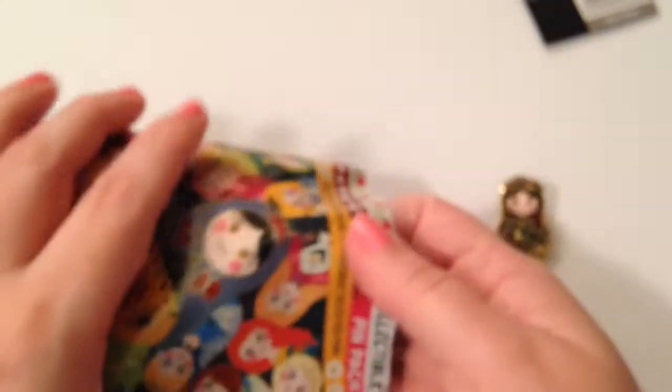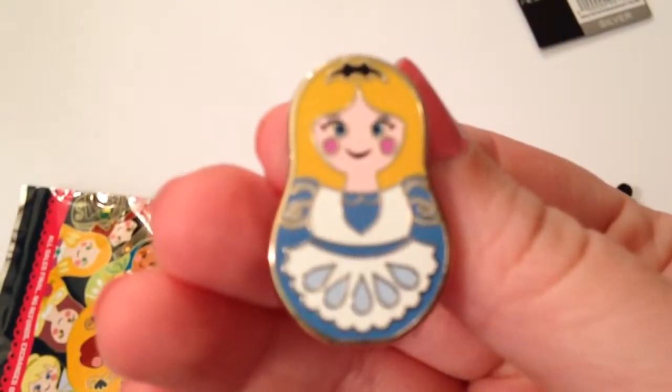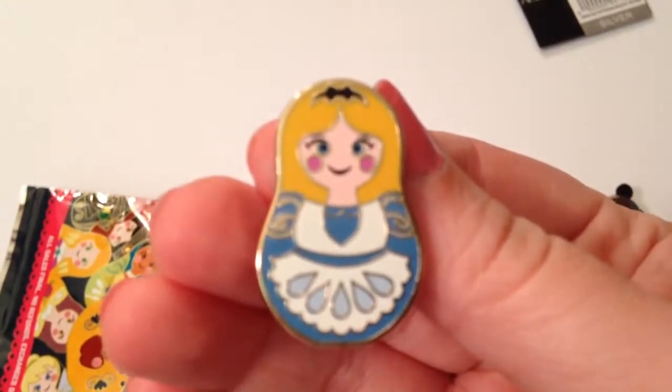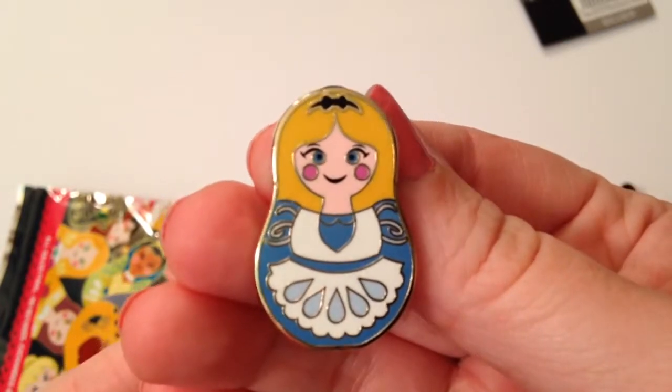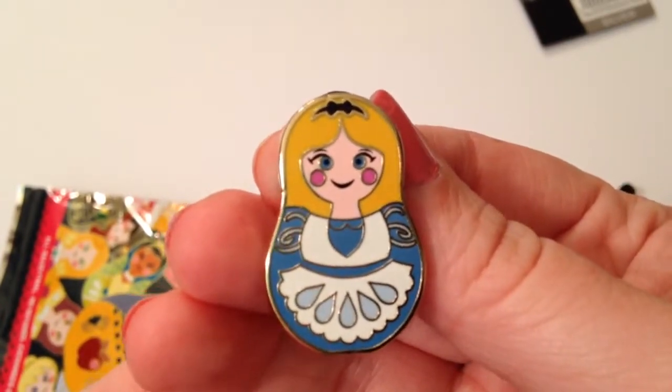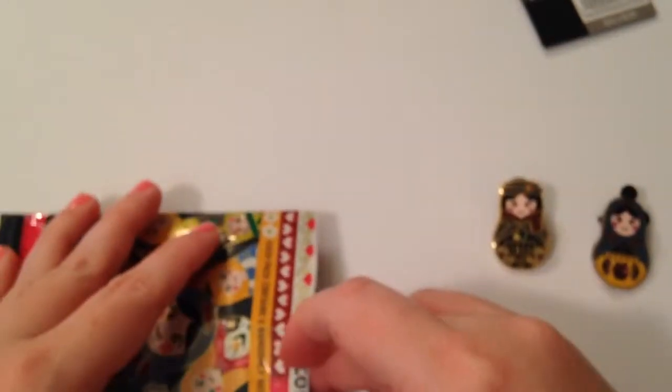And then we also have Alice — my favorite. We were jumping up and down when we got Alice. We didn't think it could get any better. She is so cute with a little dress and of course little rosy cheeks and her bow. Very cute. They all seem to have rosy cheeks.